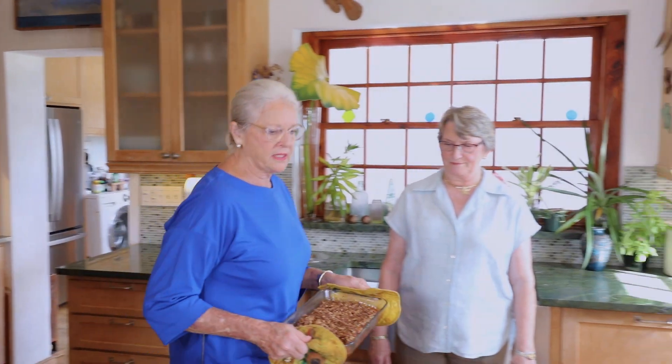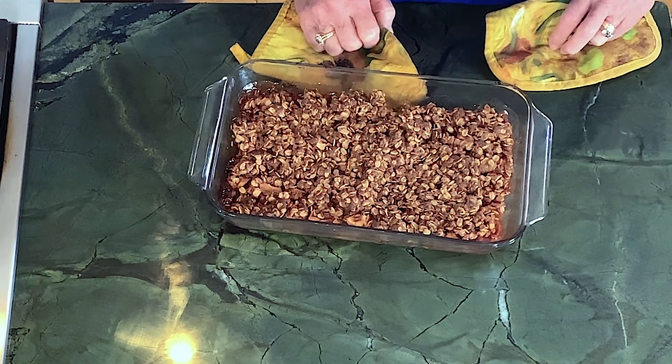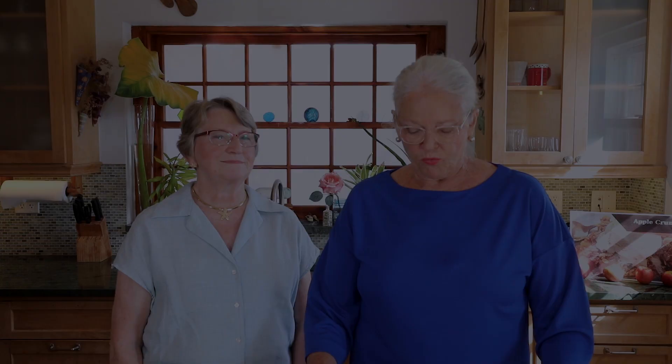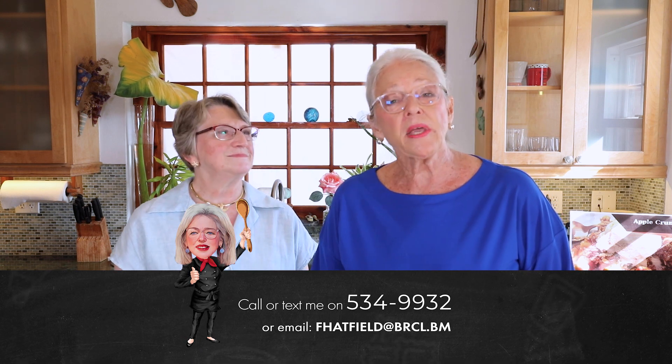I don't have ice cream or caramel sauce but I've got whipped cream, so you can use any of those three things. Voila — here it is! It is delicious, I can't wait to tuck into it. It's lovely and it smells delicious because of the cinnamon — the aroma of the cinnamon is wonderful.